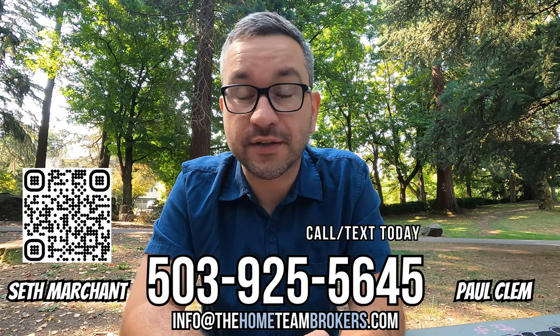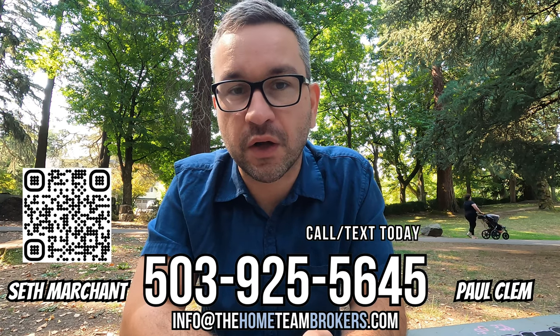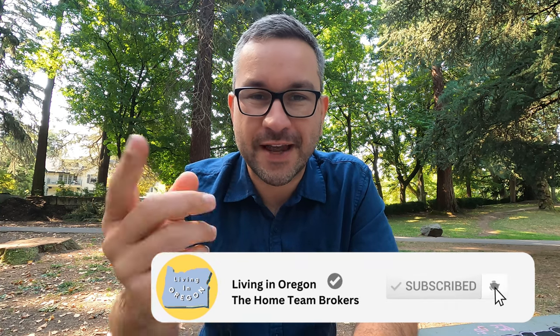If Laurelhurst sounds interesting to you, or you want to learn more about areas that are similar, give us a call, send us a text, shoot us an email, or click the link in the description to schedule a Zoom call. We can talk about your budget, timeline, and how close to the city you want to be to narrow down what you're looking for, so when the time comes we have a game plan and can hit the ground running. If this video was helpful, hit the like button, subscribe to the channel, and tap the bell to get notified every time we drop a new video. We really appreciate you watching — until next time!